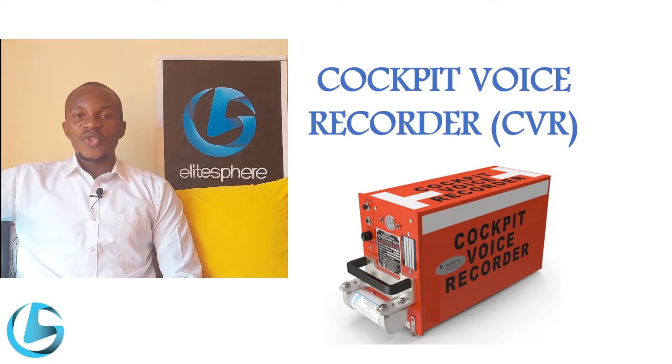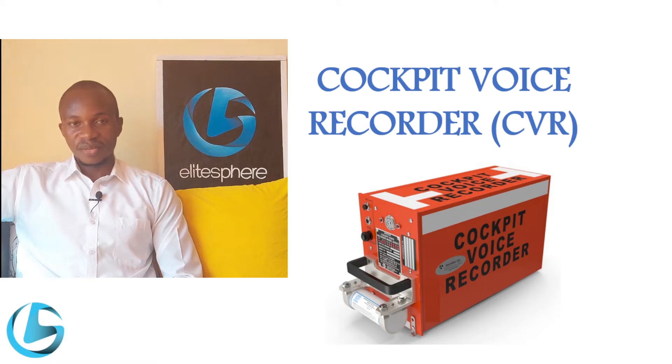The cockpit voice recorder is used to record the conversation in the flight deck between the flight crew. This conversation is important as it enables investigators after a crash or an irregularity to tell what events took place in the cockpit just before the irregularity or accident. The cockpit voice recorder is located near the tail area.